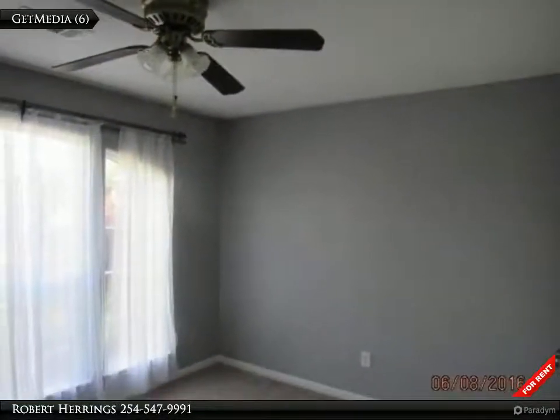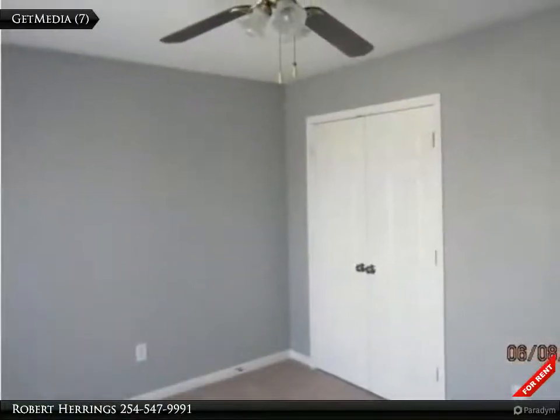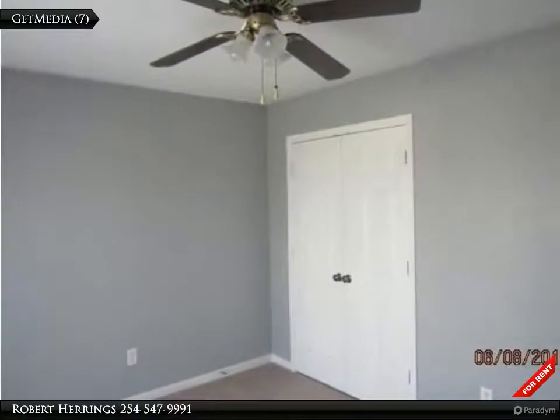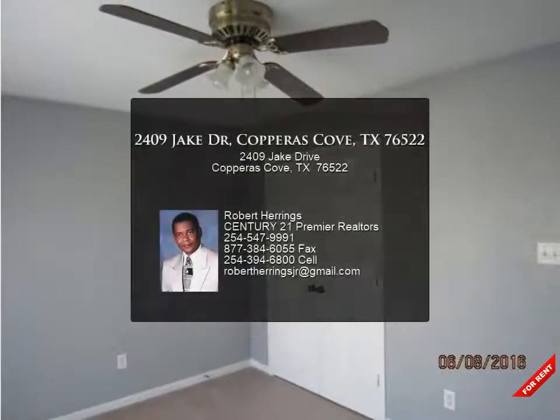The master bedroom split offers plenty of privacy from kids and guests. Other features include bullnosed corners, a large master tub, laundry room sink, privacy fenced yard, and much more.